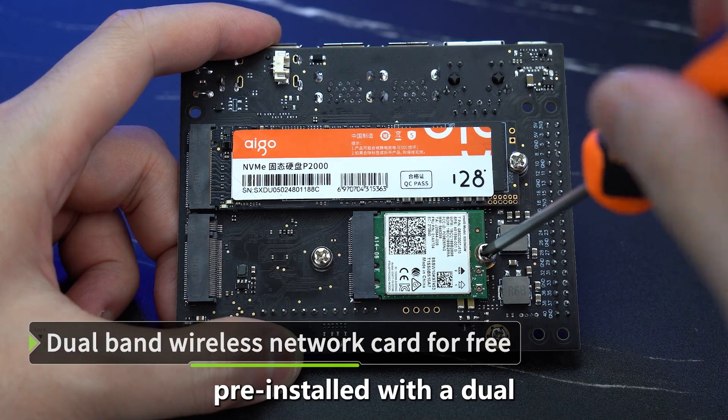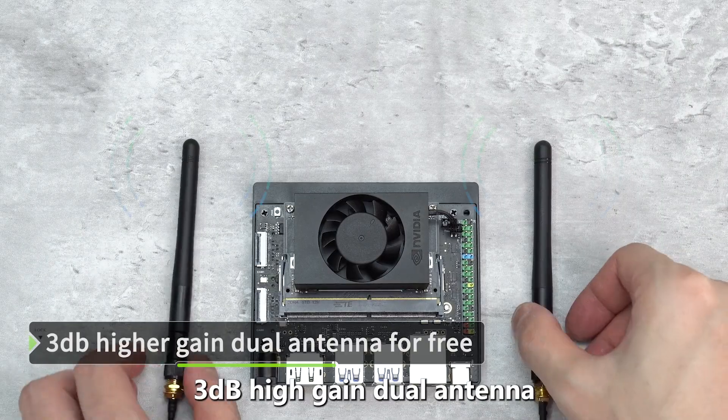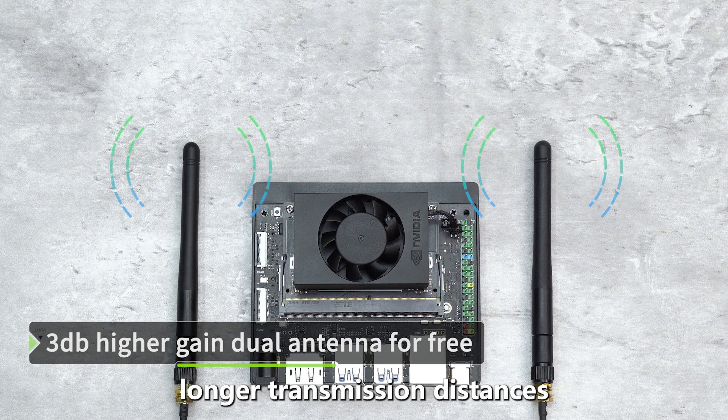The development board is pre-installed with a dual-frequency wireless network card and includes a 3dB high-gain dual antenna, providing stronger wireless signals and longer transmission distances.